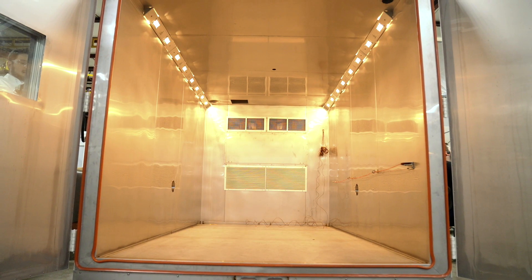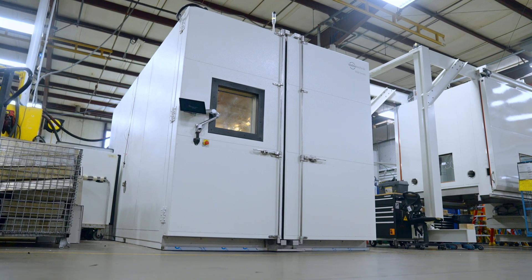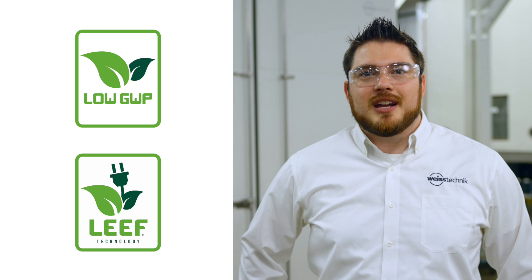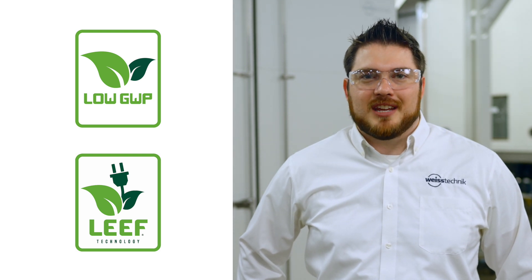Welded chambers are available in single or multi-piece construction to suit your facility's needs. Both designs can be paired with our patented LEAF refrigeration systems to provide you with decades of reliable performance and energy savings.